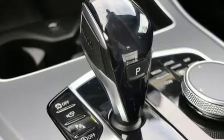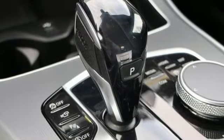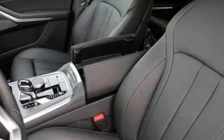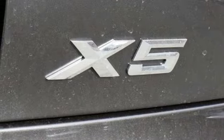Integrated navigation system with voice activation. Power heated mirrors. Multi-zone climate control. Automatic parking sensors. Doors and push button start proximity key.